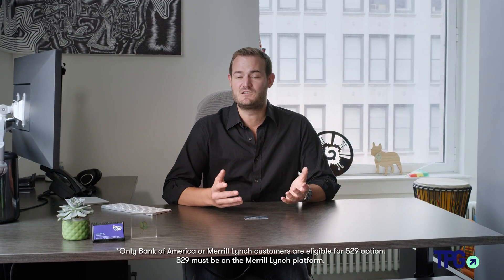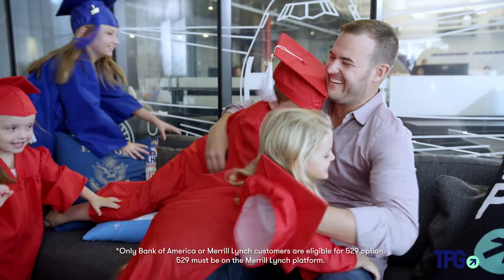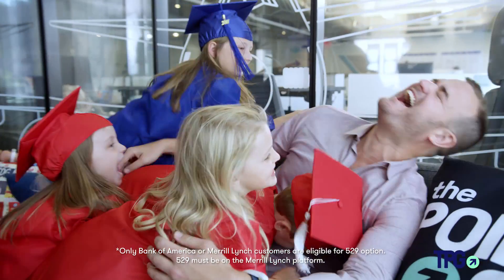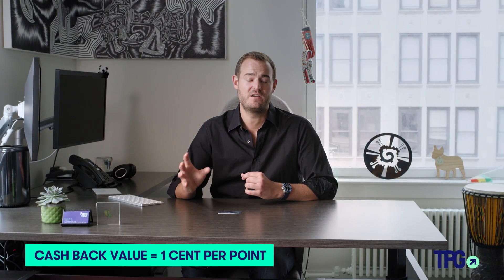They also have a link-up with 529 accounts, so you can use your points at the same one-to-one ratio to contribute to 529 accounts — whether for your kids or, in my case, my adorable nieces and nephews for their college education. Beyond that, if you don't want to choose one specific category, here's the kicker: you can actually redeem for cash back automatically at $0.01 per point every single month.